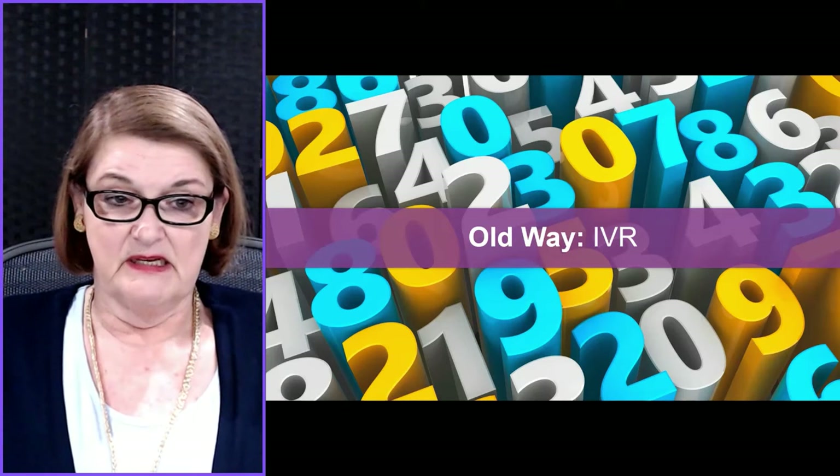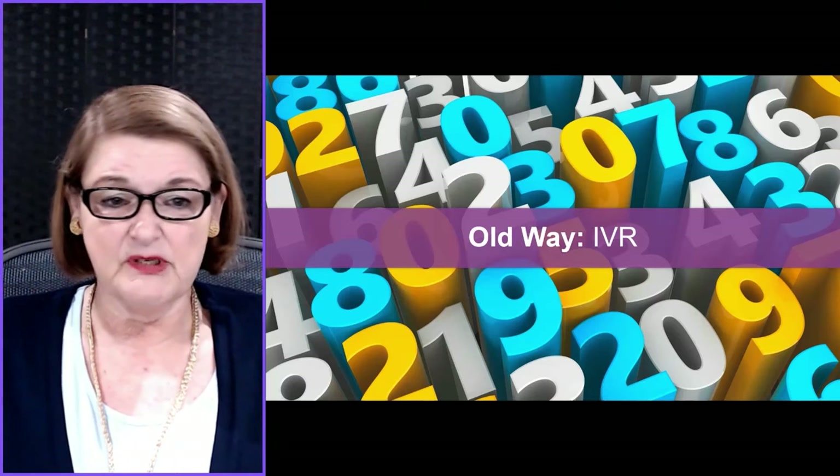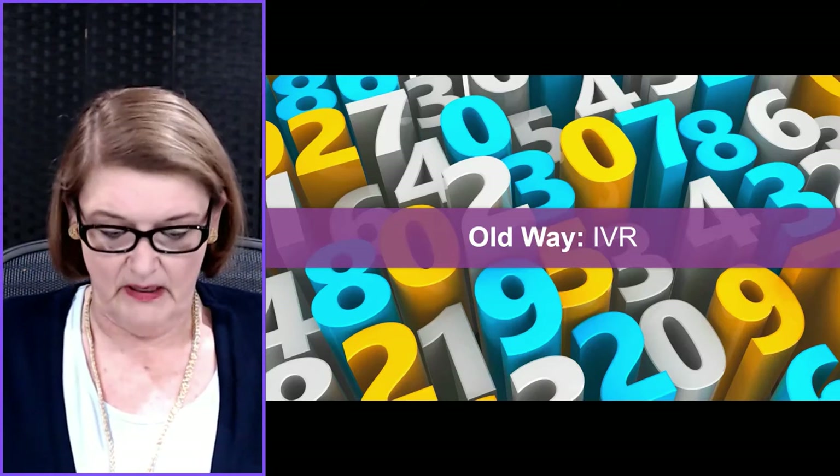The old way: IVR. I remember when IVRs first came into the business, and it was fantastic. Perhaps 5%, 6%, 7% of all interactions coming into a contact center or a call center at the time could be automated. It was terrific.